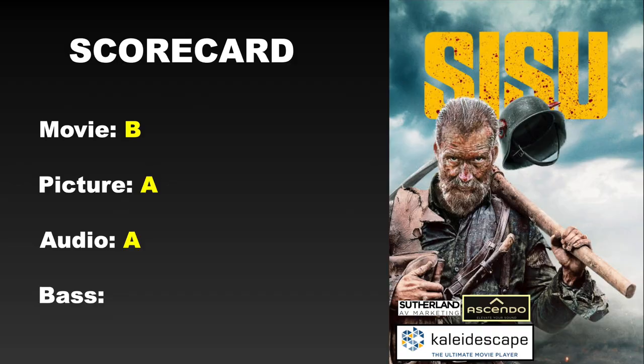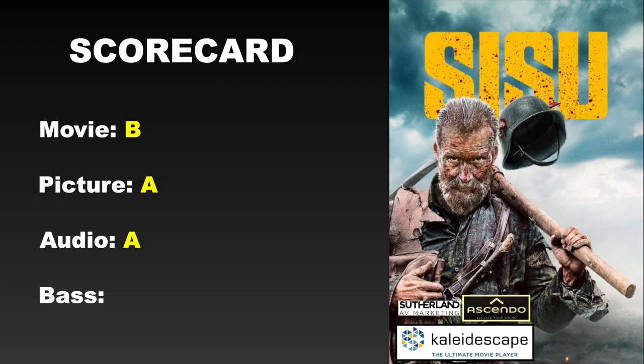So let's get the scorecard up there. You can see I'm giving this one a B. I know this was a really popular movie. I thought this was a solid entry into the genre. I watched it and was thinking this is kind of like a poor man's Quentin Tarantino — and in many ways it is, but it does stand on its own in several facets. So definitely check it out if you haven't watched it. In terms of audio and video, this one is delicious. It looks absolutely amazing in 4K, hence the A.